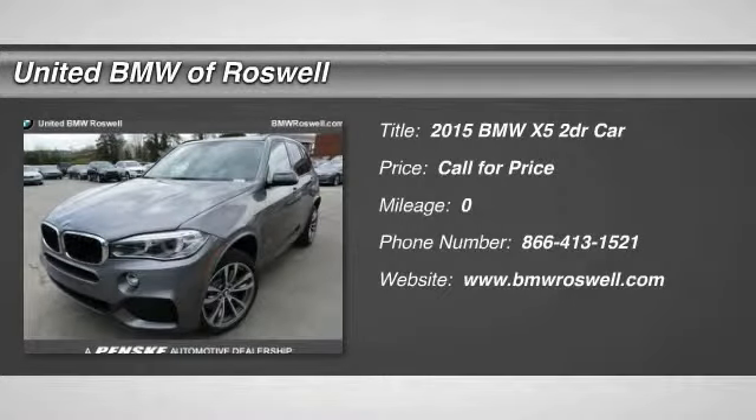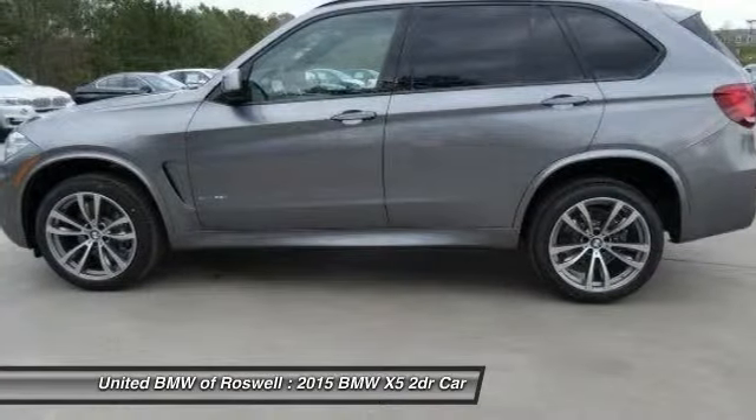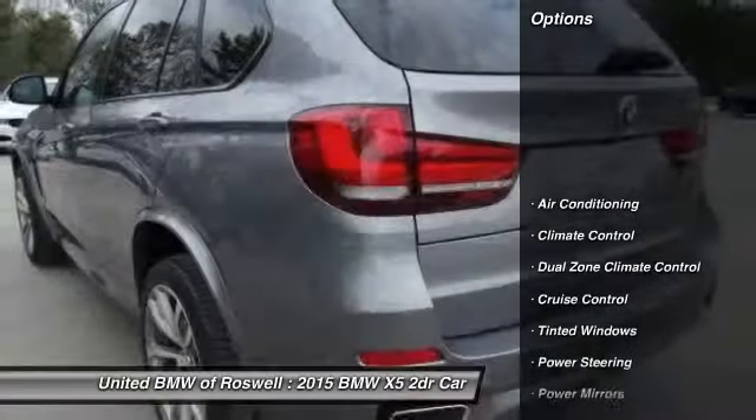The 2015 BMW X5. The BMW X5 is an award-winning performance, space, and efficiency vehicle. Here are some of this vehicle's great options.